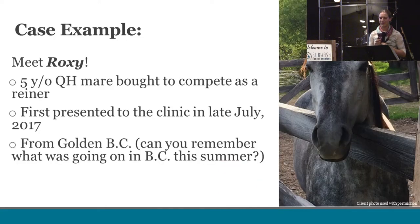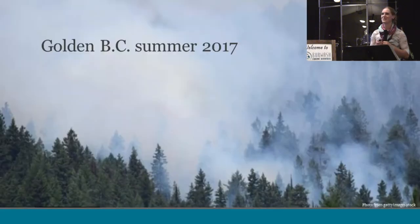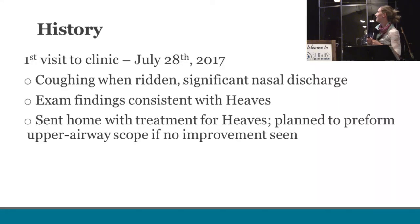This is our case — this is Roxy. She's a beautiful five-year-old quarter horse mare. She was bought to compete as a reiner, a very well-bred mare, and she first came to us in July of this year from Golden, B.C. — and you may remember what it was like in B.C. this summer with the smoke. Her presenting complaint was that her owner had concerns she was coughing pretty severely when ridden, with a really snotty runny nose. On physical exam we found findings consistent with heaves, so we treated for heaves and sent her home, telling the owner to bring her back if she wasn't improving so we could scope her upper airway.